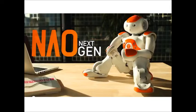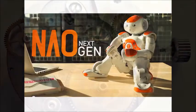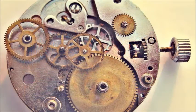So guys, this is all about the NAO next-gen robot. My next video will be on the topic of time machines — sounds strange, but I can provide some real facts about it.